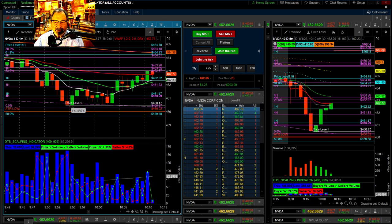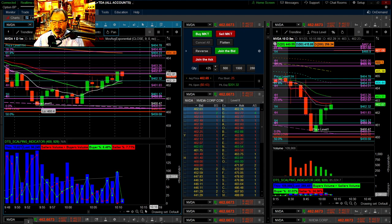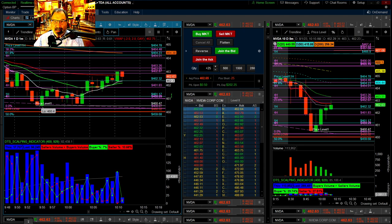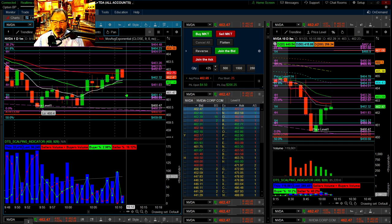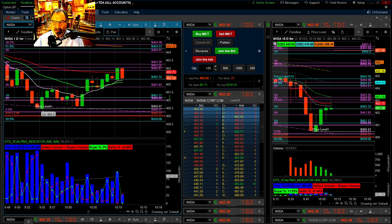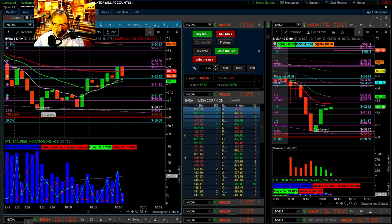I'm short now — short at 462.65. Got about five or six minutes left to hit my 30-minute mark. I'd love to be over $200 for that amount of time for 25 shares. That's a good day.